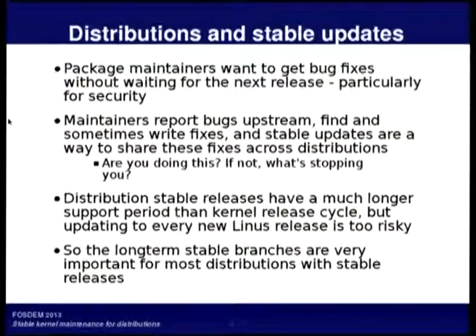Distributions have stable releases that normally get maintained for a period of years, not for the two or three months between kernel releases.